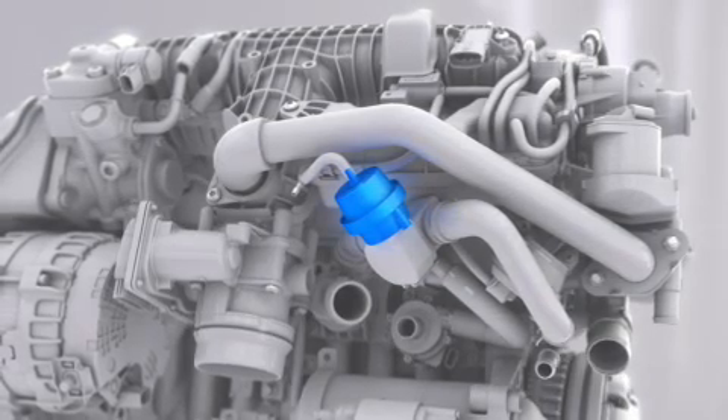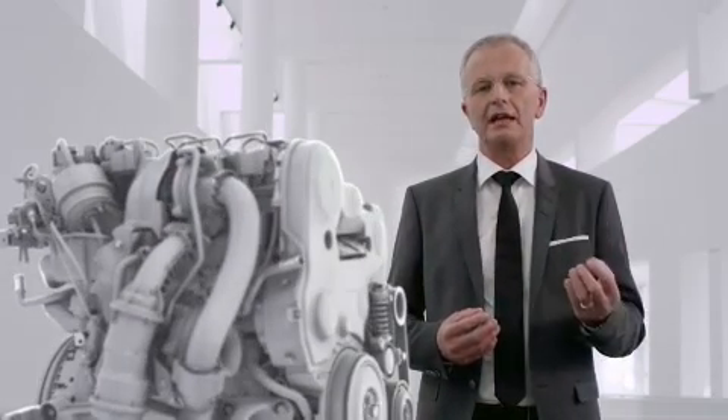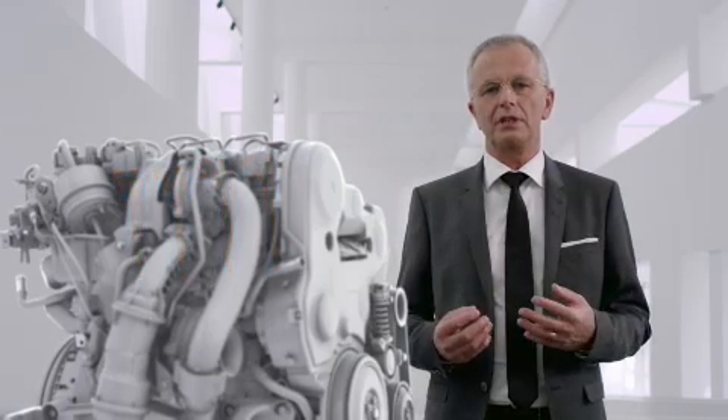Increasing the injection pressure to an exceptionally high 2500 bar, plus adding iArt technology, can be described as a second step in the diesel revolution. It can be compared to the invention of the lambda sensor for the catalytic converter in 1976 — another world first for Volvo.